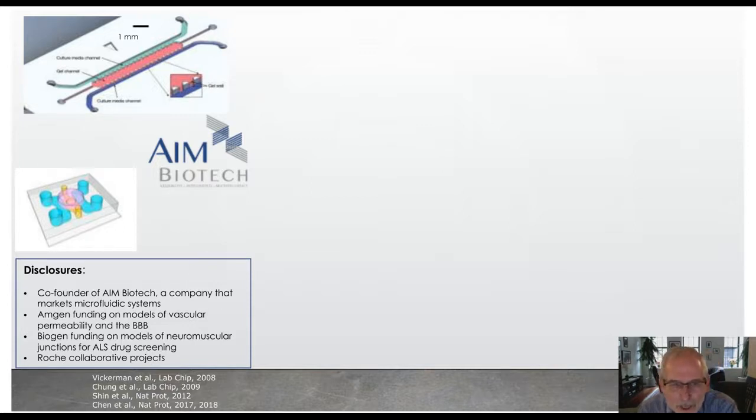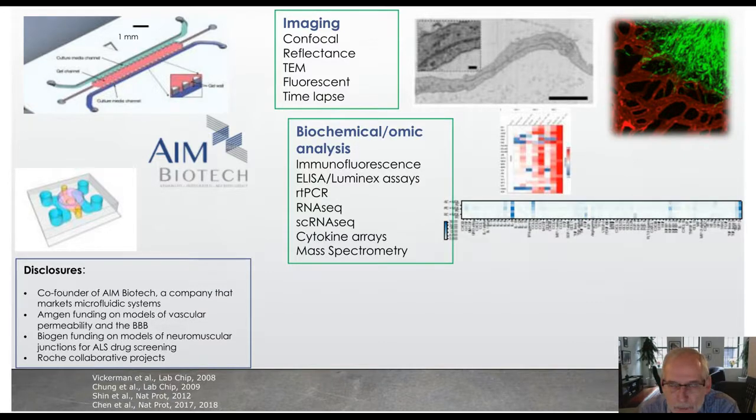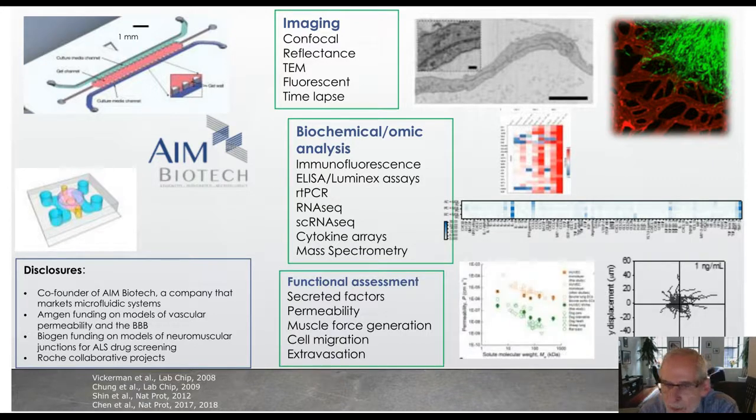Here's another variation on the design which we use more generally for organoid systems — again with two media channels, a gel region in the center, and then a hole in the central region where we can insert either a different set of cells or an organoid. These systems have a variety of advantages and capabilities. We can image using a variety of different imaging techniques. We can sample the media at any time point during the experiment through one of the filling ports in the devices, and with that sampled media we can do any of the typical biochemical or omic analyses.